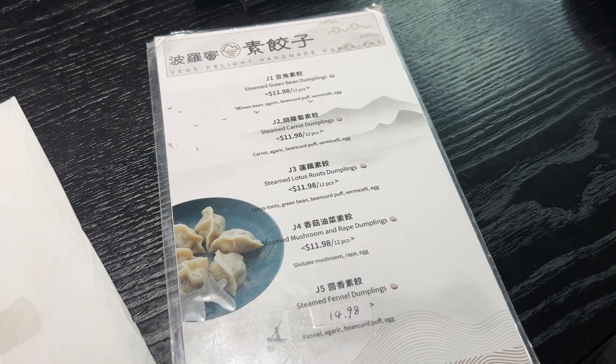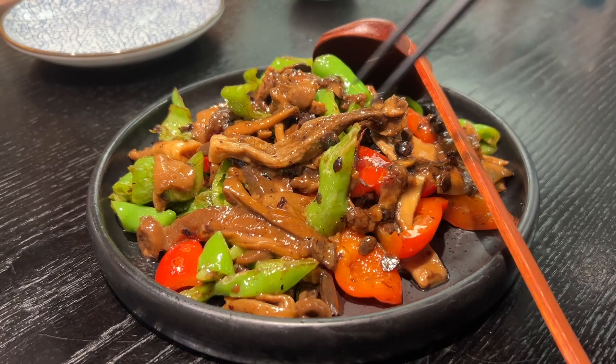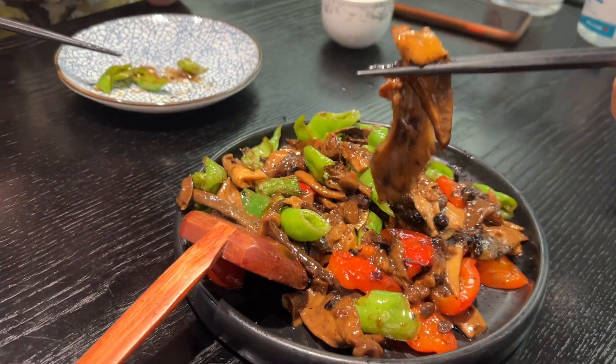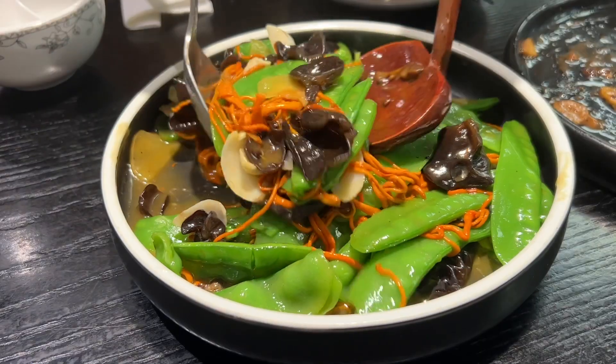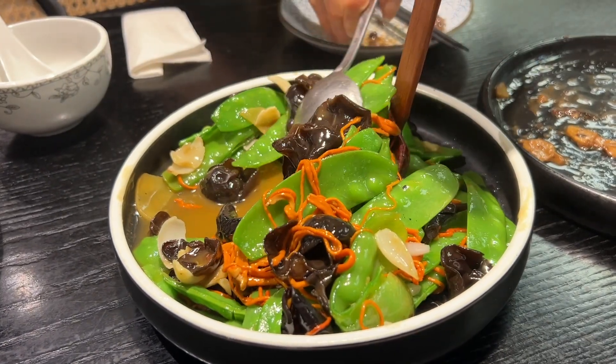For lunch we went to Veggie Delight with my mom. Unfortunately the dumpling menu all had egg on it, but we got some of our favorite things including this king oyster mushroom stir fry which is so incredible. I've never had this kind of mushroom anywhere else — it has such an amazing texture.